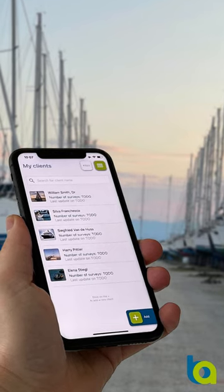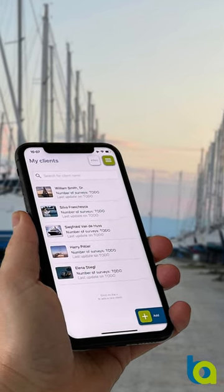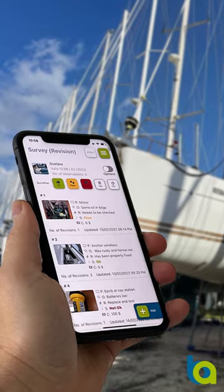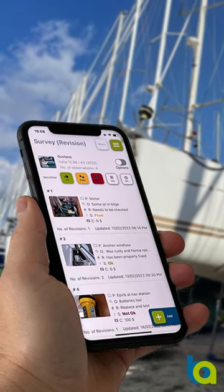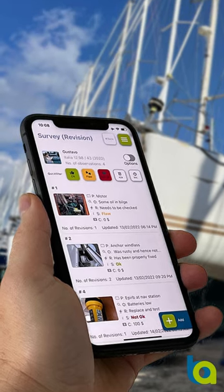Welcome to the Boat Assessor Tutorials. In this introduction, we're going to give you an overview of the high-level concepts and what Boat Assessor can do for you. This app has been designed and developed together with and for professional marine surveyors.